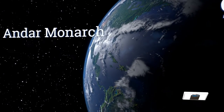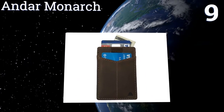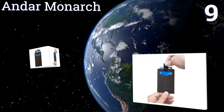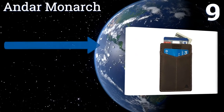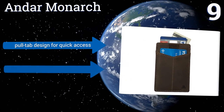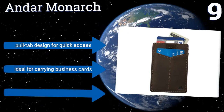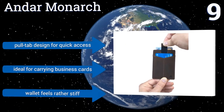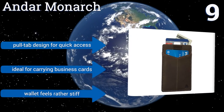At number 9, the Andar Monarch is considered a minimalist wallet, meaning that it's thin enough to place in almost any pants pocket while also having enough room to store your most important cards. Each card is stored in a protective sleeve for keeping your sensitive information secure. It's a pull-tab design for quick access and is ideal for carrying business cards, but it does feel rather stiff.